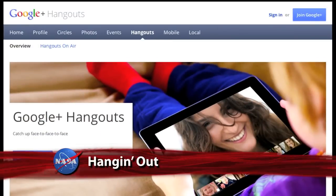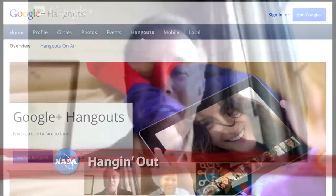Discussing the Dragon mission via a Google Plus Hangout were NASA Administrator Charlie Bolden and SpaceX CEO Elon Musk. Those who participated in the online video chat could also pose questions through Twitter and Facebook.